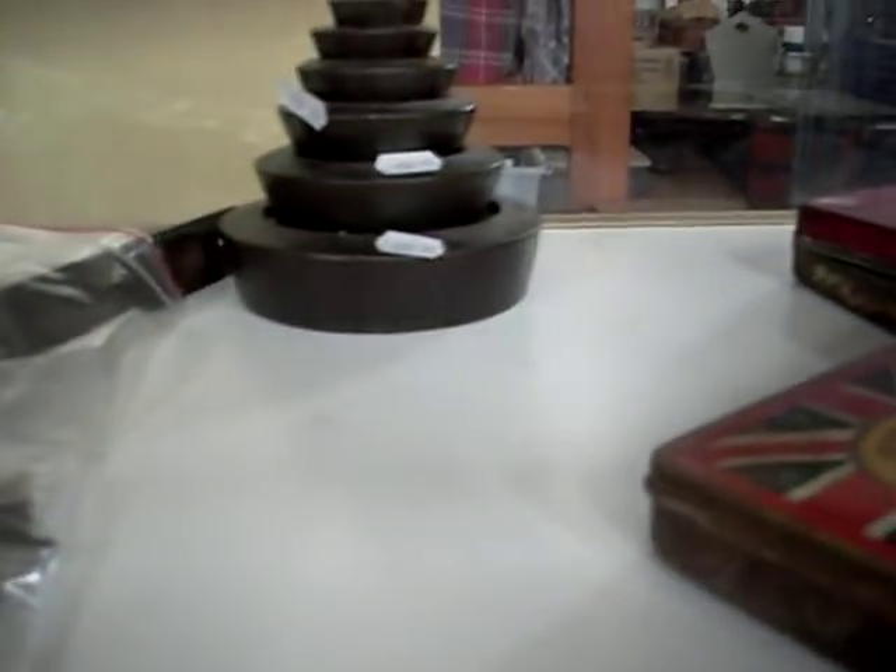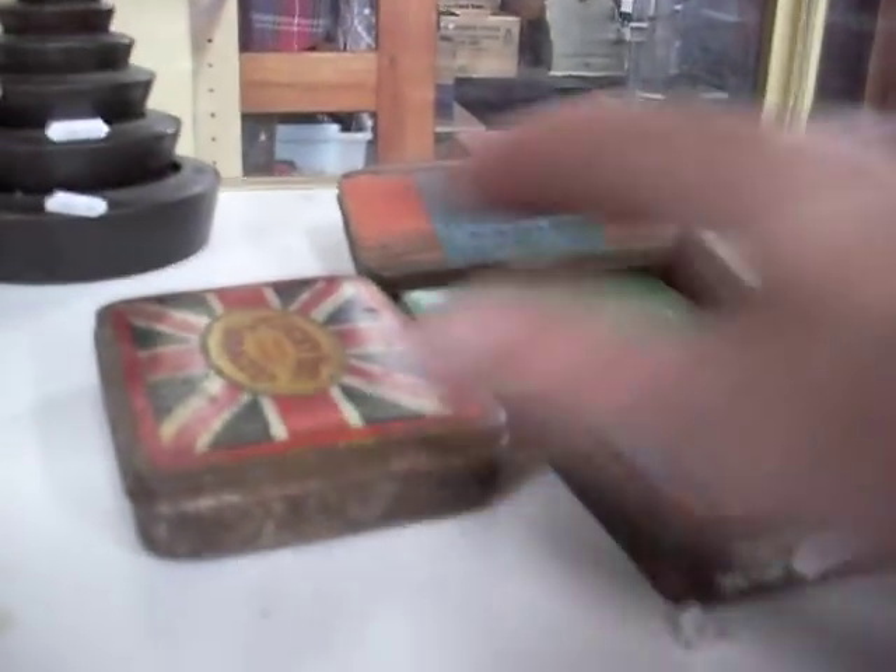Coins, funny other little bits. This is a nice lot of Victorian sort of cast iron door bolts and sort of escutcheons and stuff. Weights. Tobacco tins.